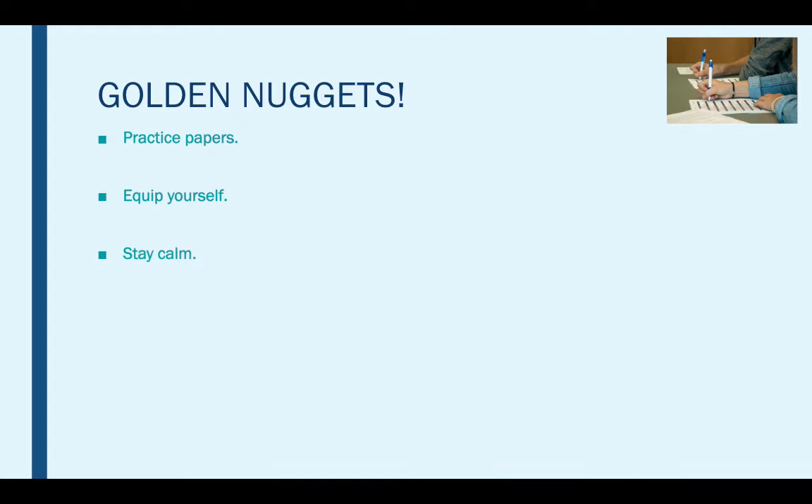Next we have stay calm. Reduce the amount of stress you are feeling. Try to ensure your home environment is as calm and relaxed as possible, especially if this is where you plan on doing the bulk of your revision.